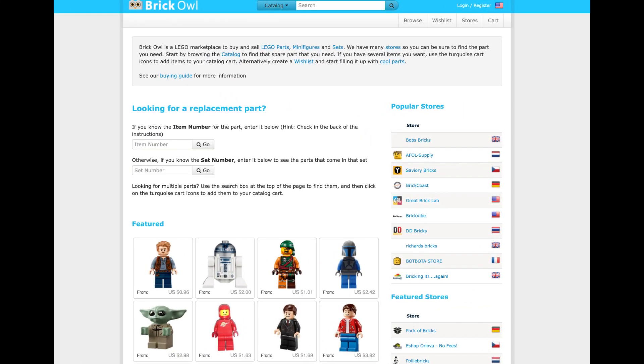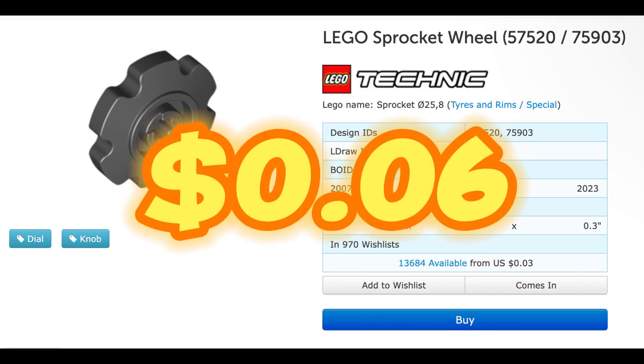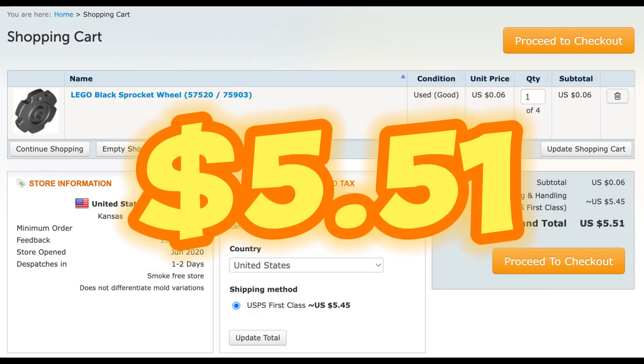On the bright side, with Lego pieces we use BrickOwl.com, and the sprocket costs only 6 cents, plus $5.45 for shipping — $5.51 in total.